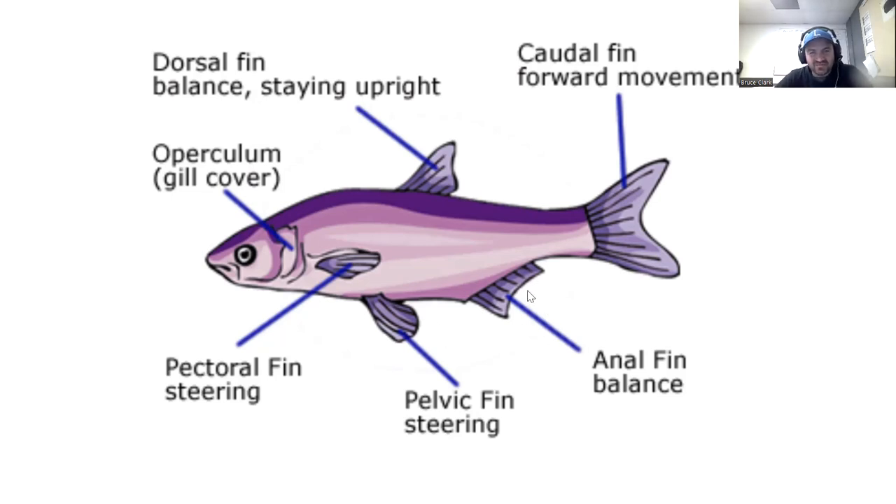The fish uses the anal fin also for balance — it's right underneath the dorsal fin, and those two keep the fish from tipping left or right. Then the pectoral fin up by the chest and the pelvic fin are both used for steering. Those fins stick out on the sides and are used for steering left and right as the fish moves through the water.